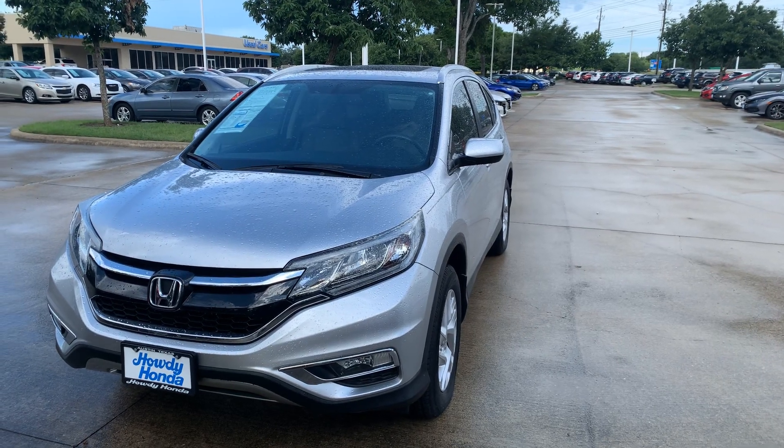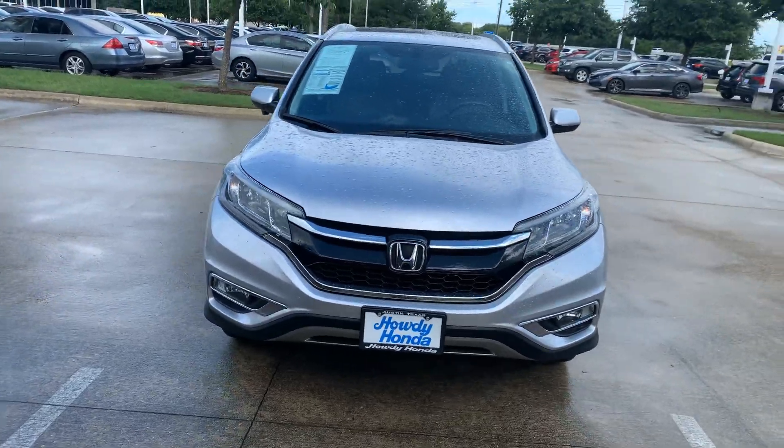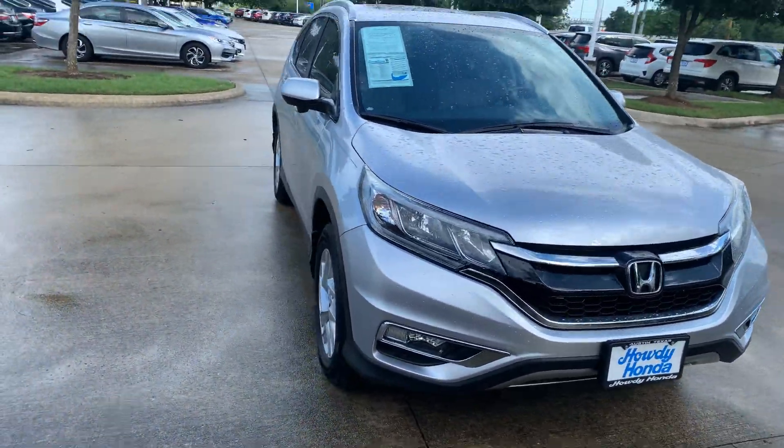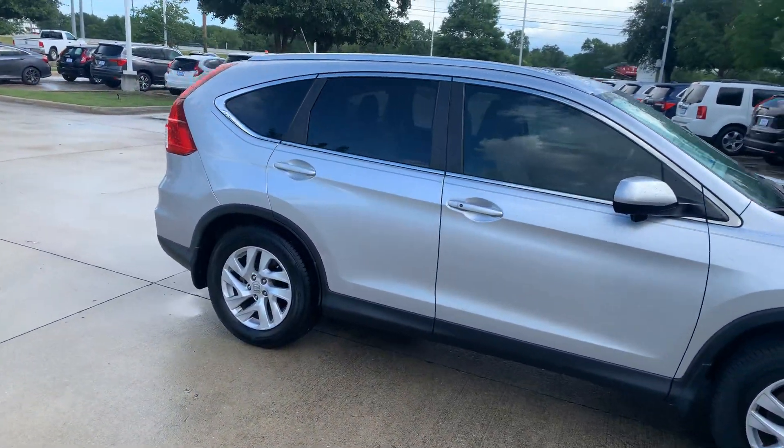Thomas here at Howdy Honda. This is the 2015 Honda CR-V EXL. It's got a little over 61,000 miles on it. One owner vehicle. No accidents reported.